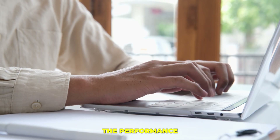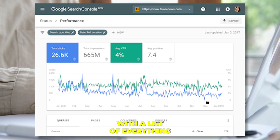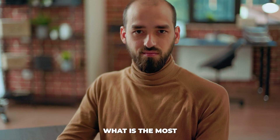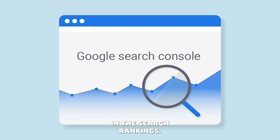If you want to improve the performance of your website in the search results, this free tool will provide you with a list of everything you need to do to start enjoying higher online visibility. You will be able to identify the most pressing issues on your website and how to improve your overall average position in the search rankings.